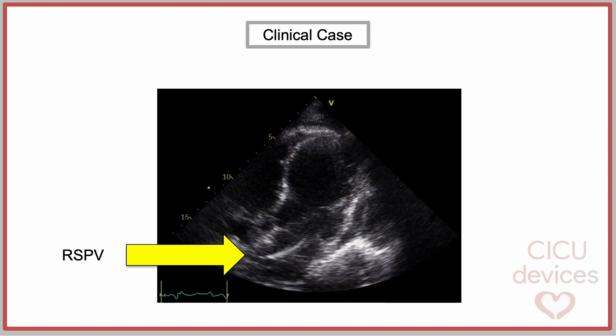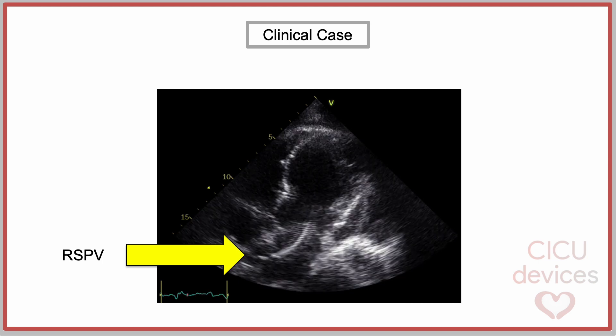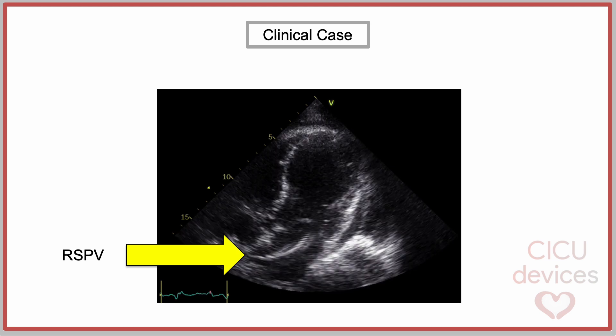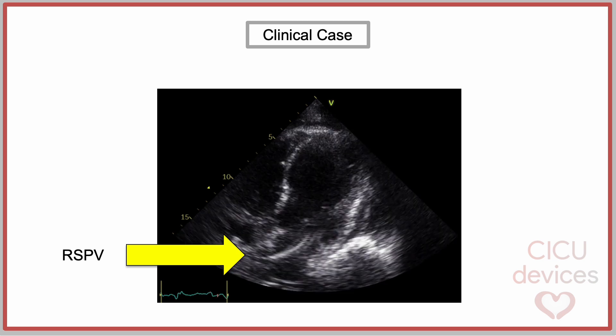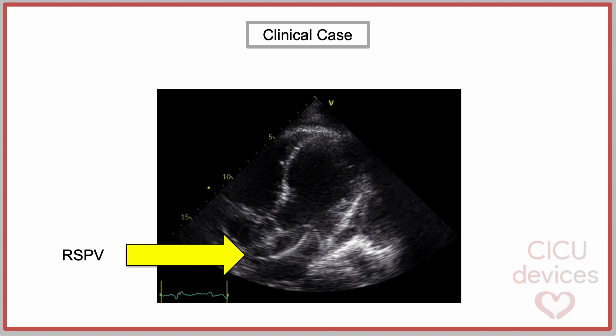In the transthoracic echocardiogram, apical 5-chambers view, we can see the cannula entering the left atrium through the right superior pulmonary vein and passing through the mitral valve, with its tip in the left ventricle.